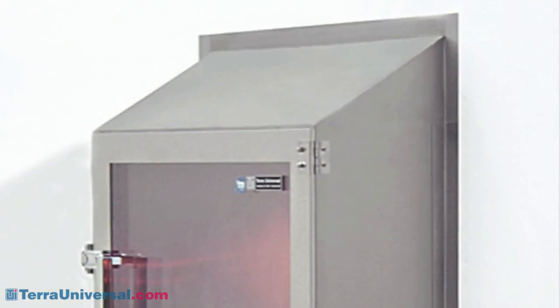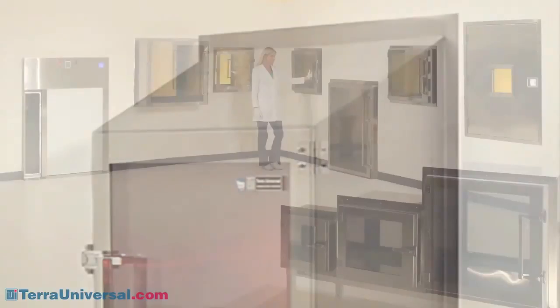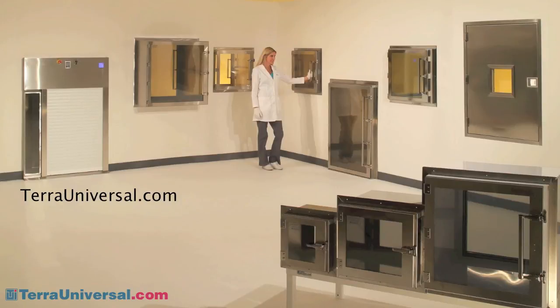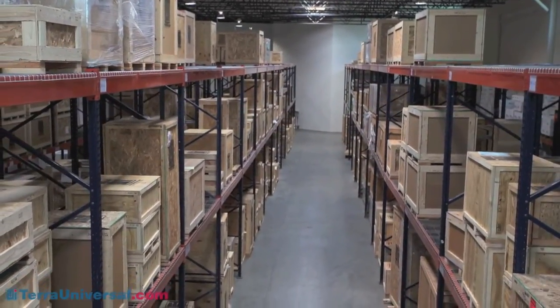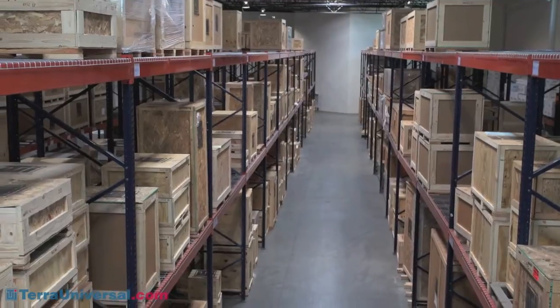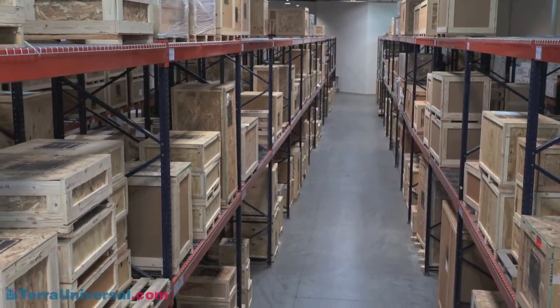A sloped top can be added to any chamber to reduce the chance of particle accumulation and simplify cleaning. Visit TerraUniversal.com for more information including videos, CSI three-part specifications, 3D building information models, pricing, and current lead times. Terra stocks dozens of pass-through models for next-day shipping at its Fullerton, California manufacturing facility.